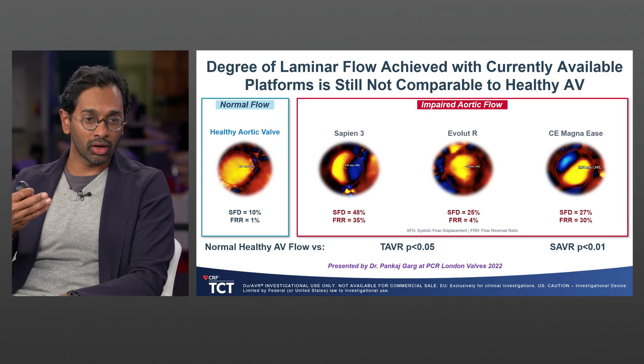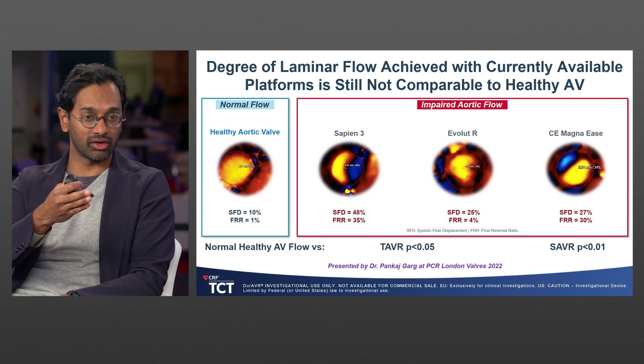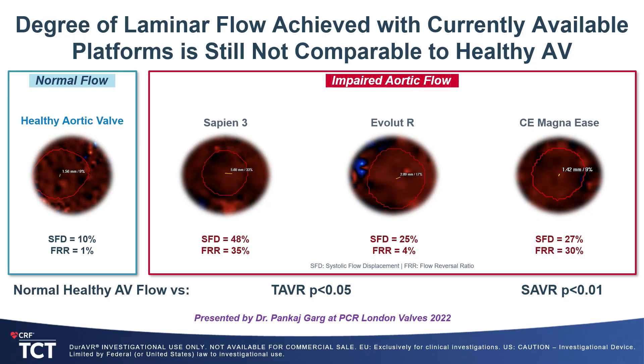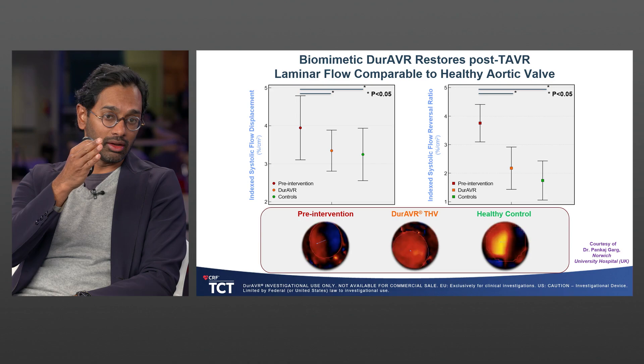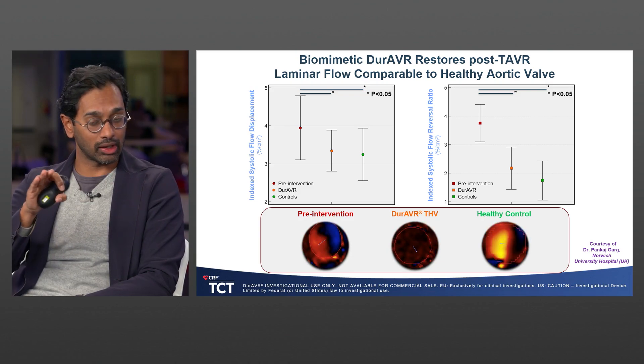This is where MRI studies of the Durover come into play. You can see graphically the laminar flow in a healthy aortic valve — a clear spectrum of color — as opposed to the aliasing seen with other TAVR or surgical platforms. After placement of those valves, there's no restoration of laminar flow back to a healthy amount. In the Durover early studies, a nested CMR sub-study compared Durover patients to appropriately matched healthy controls, accounting for root dimensions, anatomy, and angulation. After Durover implantation, at only six months of follow-up, the parameters of laminar flow were much improved and comparable to healthy controls.